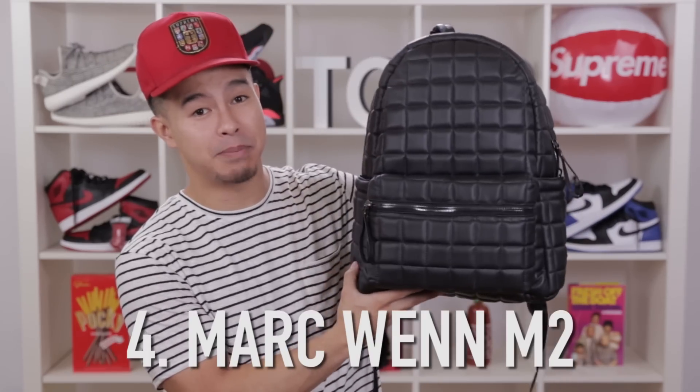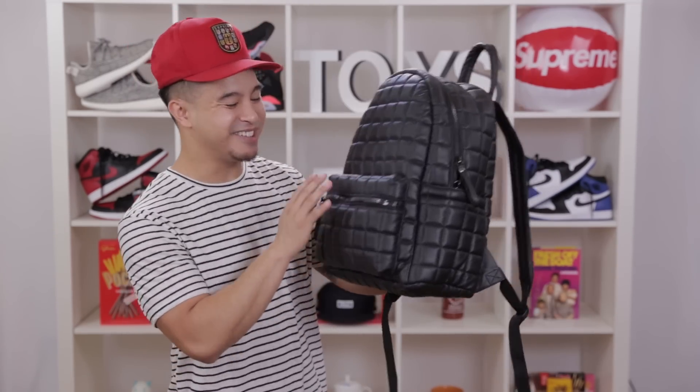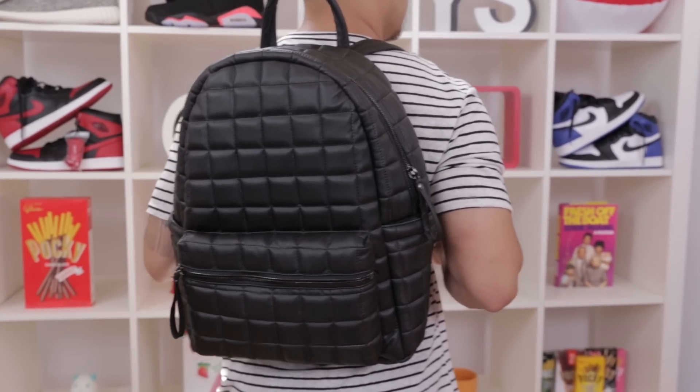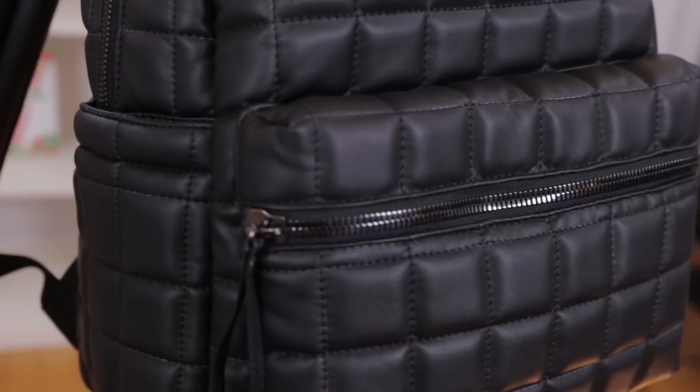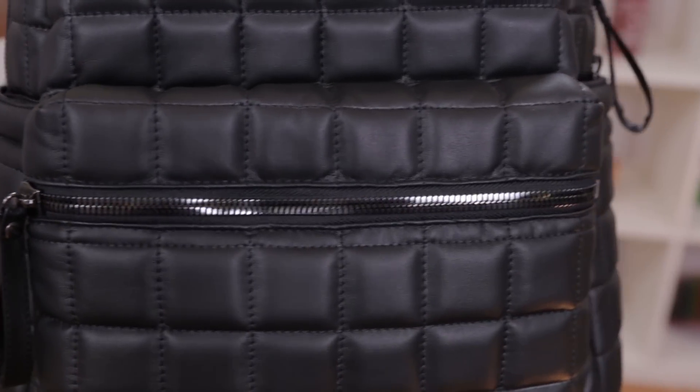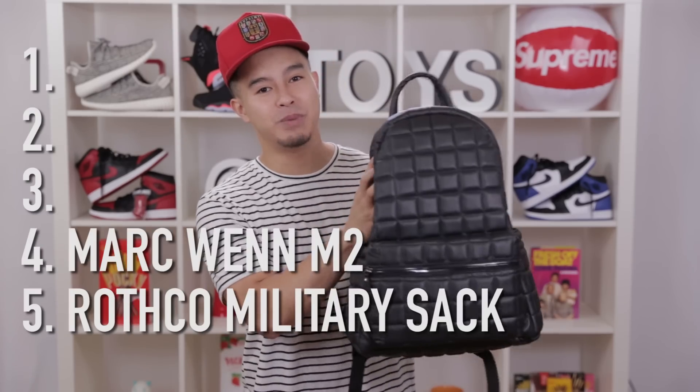I would say it's worth it. Number four on the list, we have the Mark Wen M2 Backpack. This is one of the more trendy, upscale-looking backpacks on the list — kind of has this quilted thing going on, kind of reminds me of the Don C2s or the Nike Supreme Blazers. This bag pretty much sticks in its lane. I wouldn't cop it as your main backpack, but it would be nice to have as a second or third option.